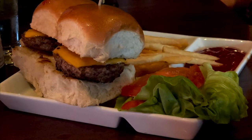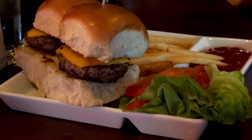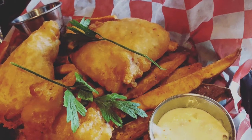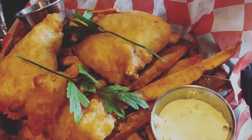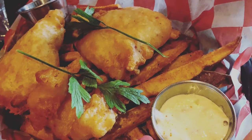My son tried the cheeseburger sliders — they were nothing to brag about, but if you have a little cheeseburger lover, go ahead and grab them. The beer battered fish was so good. They used Unibrew — my husband's favorite — and he couldn't pass them up. They were super flaky, delicious, and perfectly cooked. Honestly, you have to get this one.